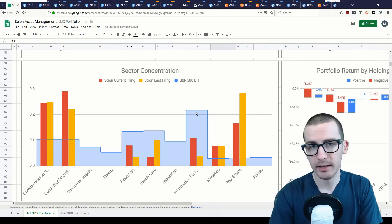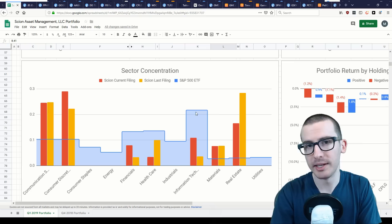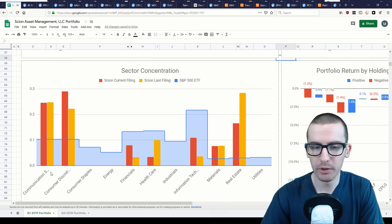As for sector concentration, the blue bars represent the sector concentration of the S&P 500, generally representative of the U.S. stock market. Yellow bars represent Burry's allocation last filing, and red bars represent this current filing's allocation. Burry's portfolio is overweighted in communication services — which includes Disney, Facebook, and Alphabet — consumer discretionary, real estate, and to some extent minerals as well.